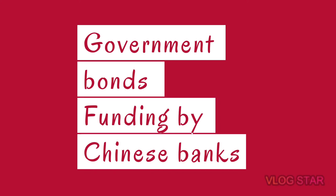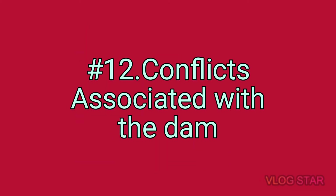Number ten: this reservoir will take up to 15 years to refill. Number eleven — funding of the dam: this dam will be funded by Ethiopia via a government bond issued to local citizens and citizens abroad. Part of the construction is also funded by Chinese banks.